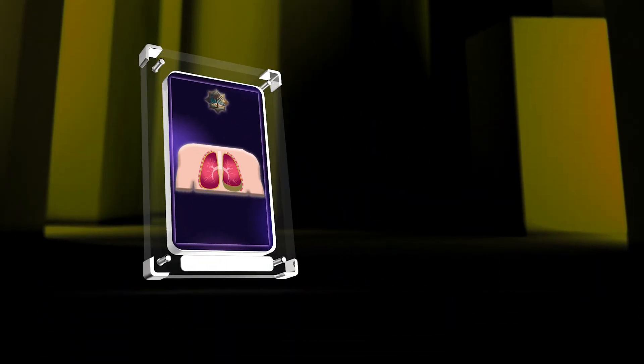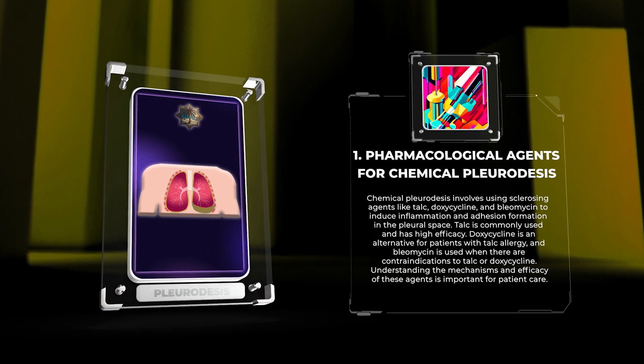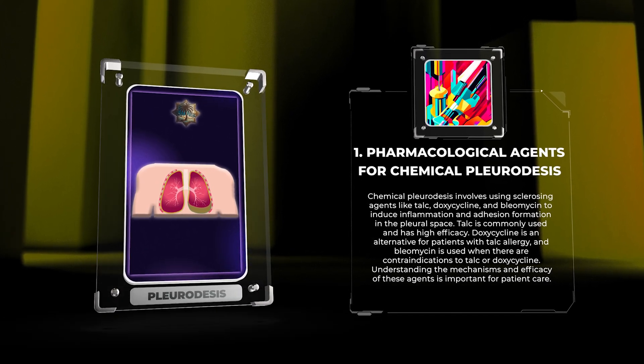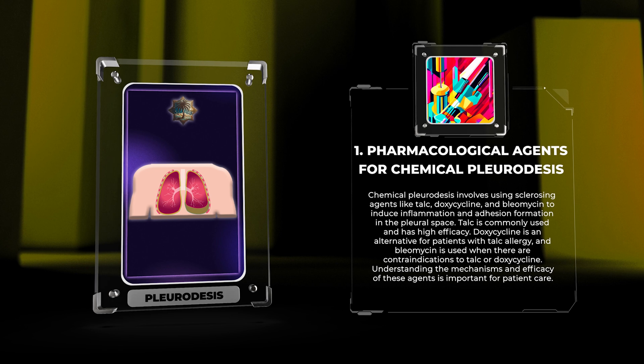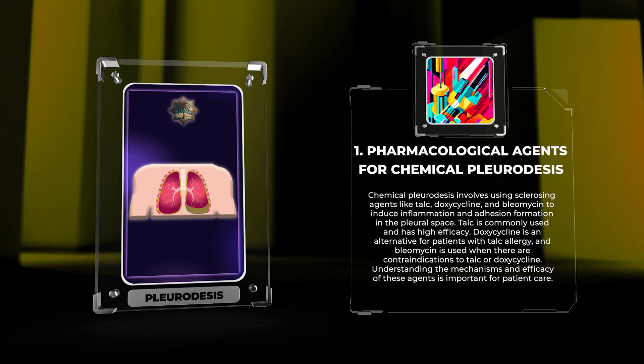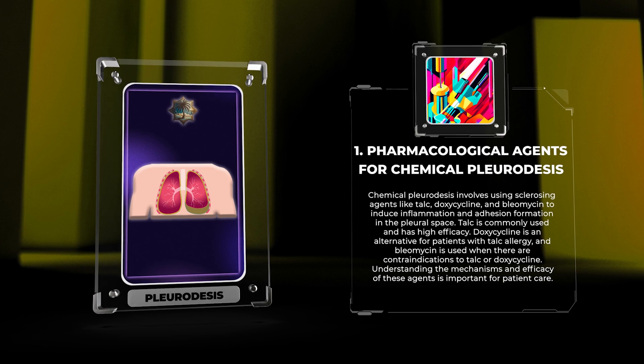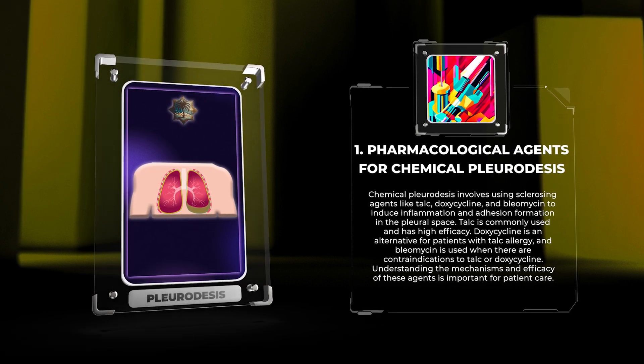Chemical pleuridesis involves using sclerosing agents like talc, doxycycline, and bleomycin to induce inflammation and adhesion formation in the pleural space. Talc is commonly used and has high efficacy. Doxycycline is an alternative for patients with talc allergy, and bleomycin is used when there are contraindications to talc or doxycycline. Understanding the mechanisms and efficacy of these agents is important for patient care.